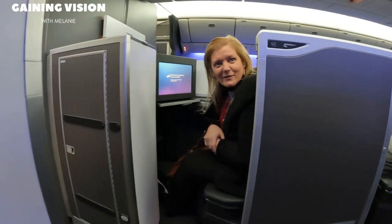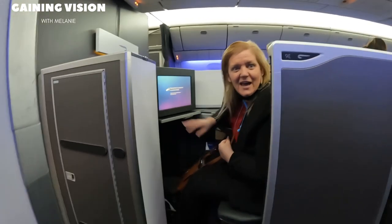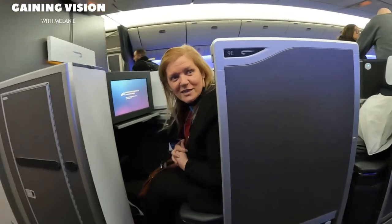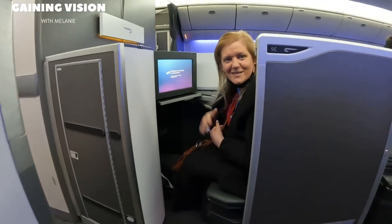Hi guys! I can't believe it. I'm in business class. This is insane. I have my own little space. I apparently have my own bed, the vanity, the whole bit. It's so exciting. Can't wait — we're heading on this flight. We'll do a few more videos. See you later.